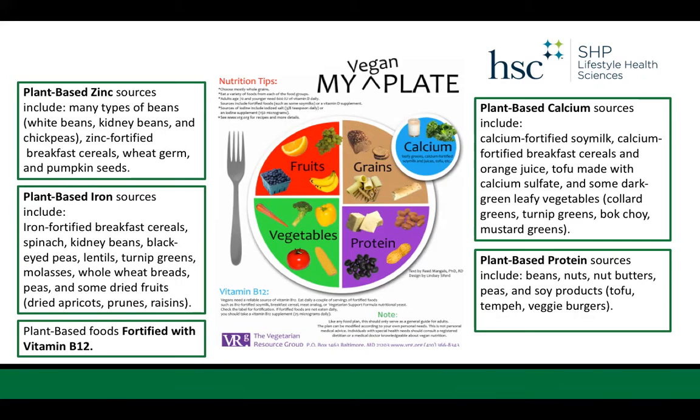Plant-based foods fortified with vitamin B12 are necessary because B12 is only found in animal sources. So if you're not consuming any dairy, meat, or fish, it's important that you use B12-fortified foods. Plant-based calcium sources can include calcium-fortified soy milk, breakfast cereals, orange juice, tofu made with calcium sulfate, and some dark green leafy vegetables. Plant-based sources of protein include beans, nuts, nut butters, peas, and soy products.